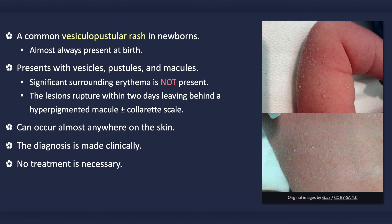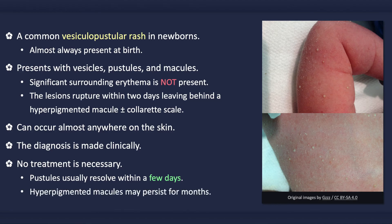No treatment is necessary. Spontaneous resolution of the pustular lesions usually occurs within a few days. The hyperpigmented macules, however, may persist for weeks to months before fading entirely.